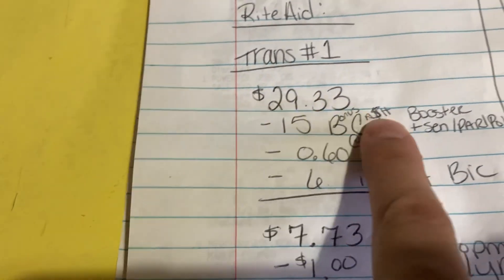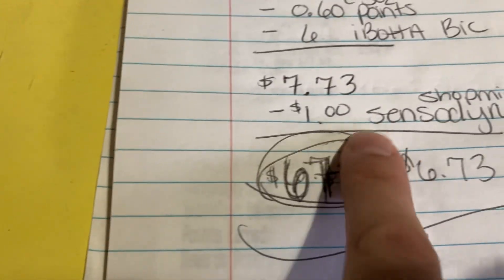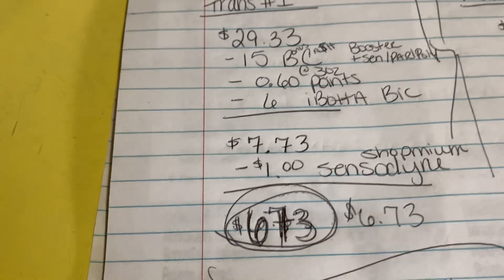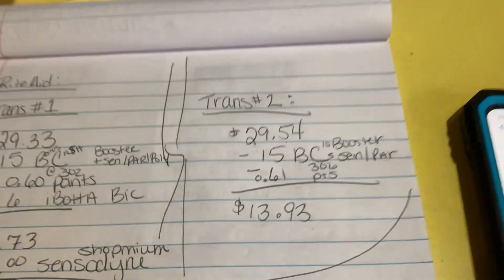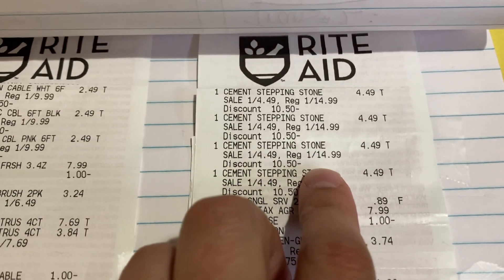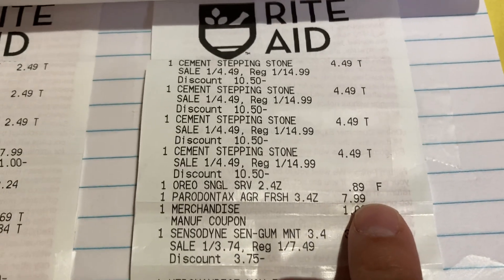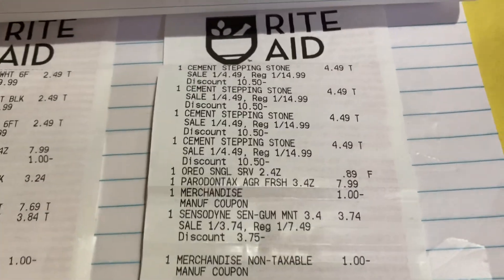The second transaction wasn't as great savings-wise, but let's talk about it. The cement stepping stones came in at $4.49 each, normally $14.99 — and there's the fourth one. The Oreo singles were $0.89 — not bad if you think about how expensive cookies are. There's the Peridontax at $7.99 with the expiring coupon coming off great.